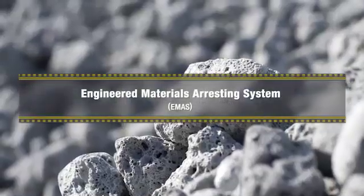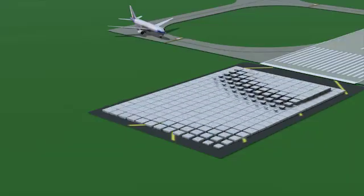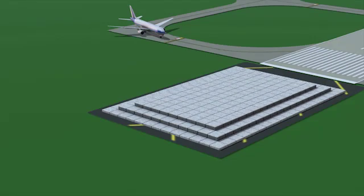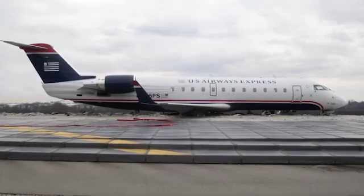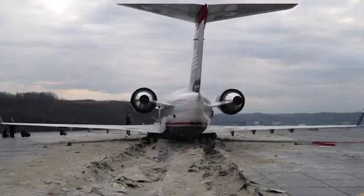EMAS is a bed of soft, crushable material that is placed at the end of the runway, designed to safely decelerate planes if they overrun the runway. To date, EMAS has safely stopped nine overrunning aircraft, saving a total of 243 crew and passengers aboard those flights.